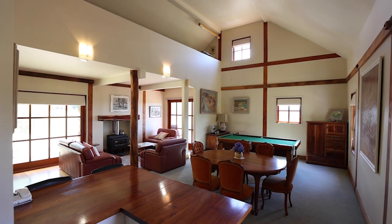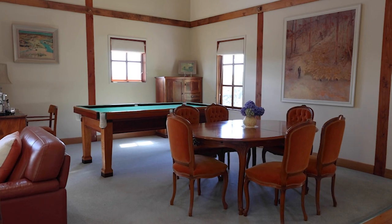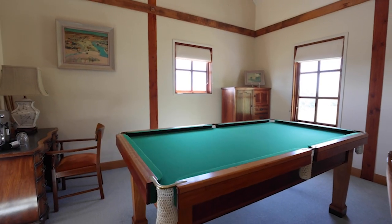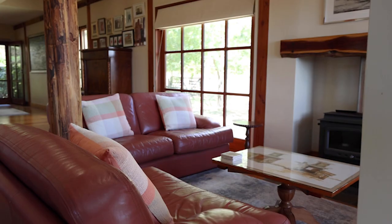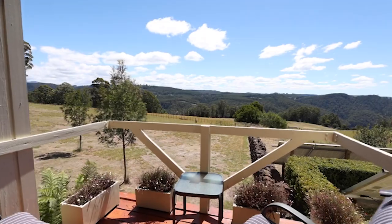This architecturally designed home has so many benefits. The open area boasts a kitchen, dining, and entertainment area, as well as a nice sitting area. And you could even go out onto the balcony with the amazing views of Lake Barrington.